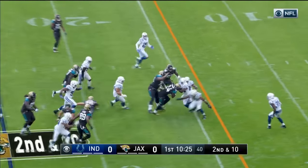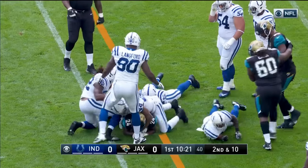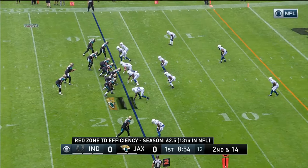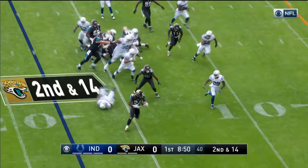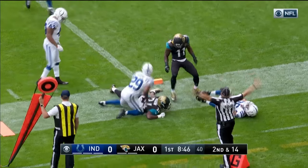This is Yeldon. Yeldon with a big hole up the middle and bulls his way for looks to be close to a first down inside the 15-yard line. Yeldon again. Yeldon breaks it to the outside, shakes a tackle, inside the 10, inside the 5 before he's thrown out of bounds.